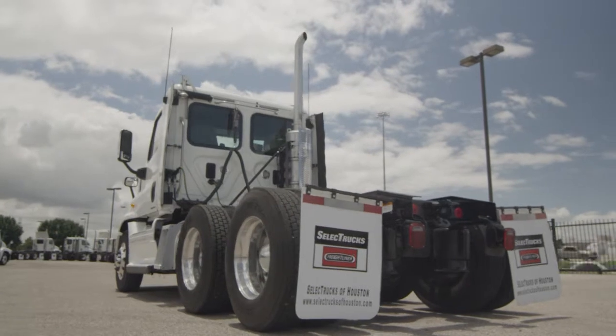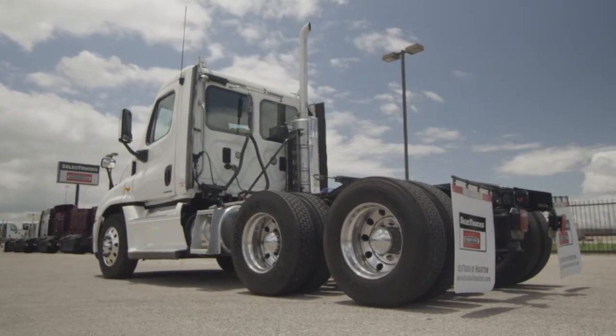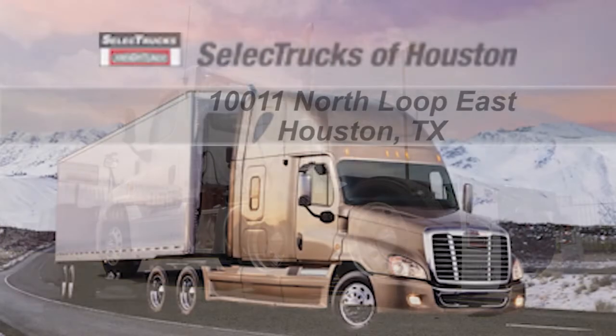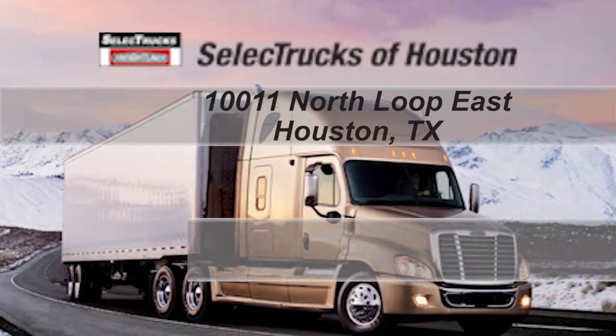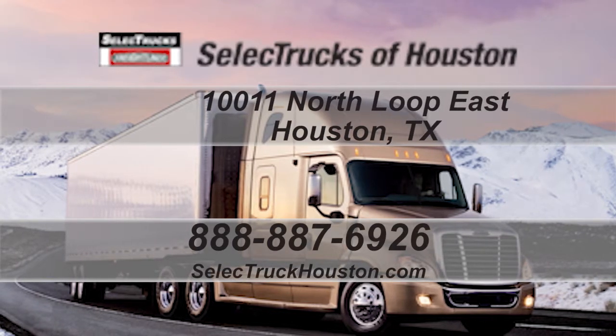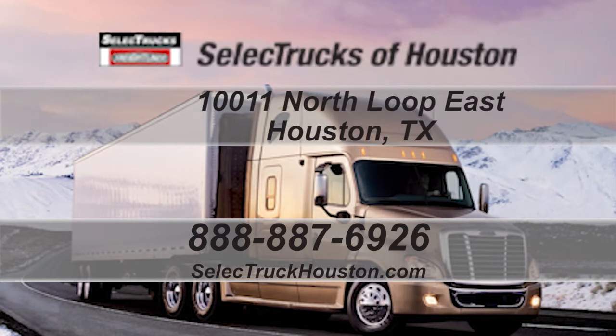We have over 400 used trucks in inventory. Come out and visit us at our state-of-the-art facility with indoor showroom at 1011 North Loop East, Houston, Texas. Our toll-free number is 888-887-6926. We look forward to helping you with your next truck.